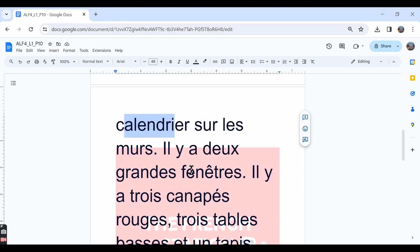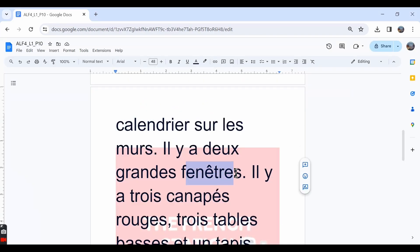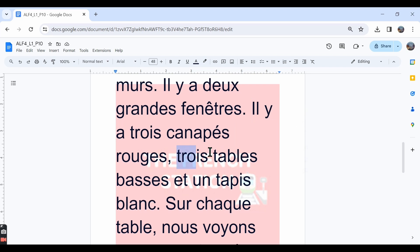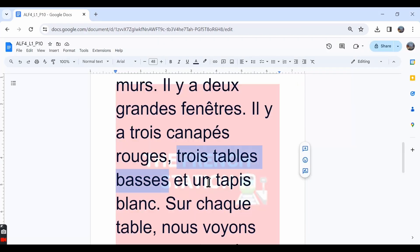Il y a de grandes fenêtres — there are two big windows. 'Fenêtre' is a feminine plural word, so the adjective 'grand' is in the feminine plural form. Il y a trois canapés rouges — 'canapés' means couches or sofas, so there are three red sofas. 'Tableau' here means a coffee table — we see three coffee tables: one over here, another one here, and a third one over there. Il y a trois tableaux.